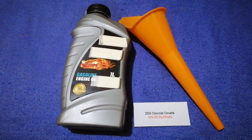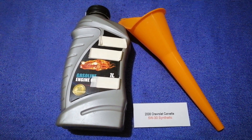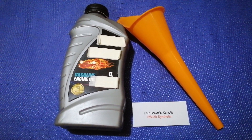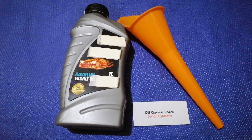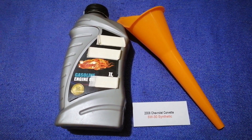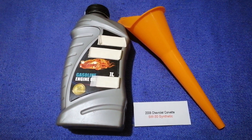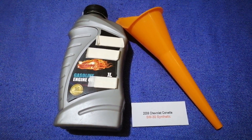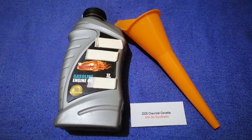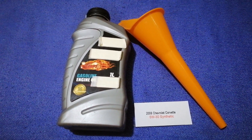The oil type for the 2008 Chevrolet Corvette is 5W-30. This is only the manufacturer's recommended oil type. Keep in mind that the type of oil could change depending on the year and mileage of your car. You can change your oil as often as every chief wants, or you can ask your mechanic for their recommended oil type and frequency of changing your oil.